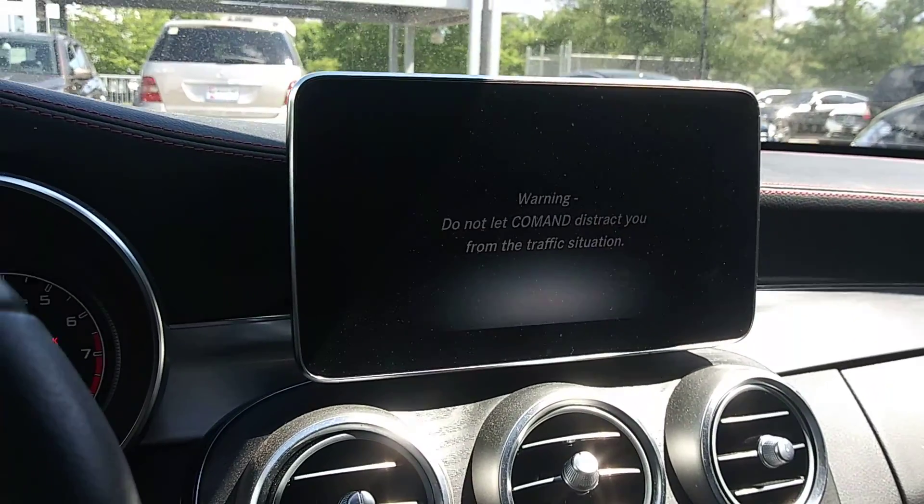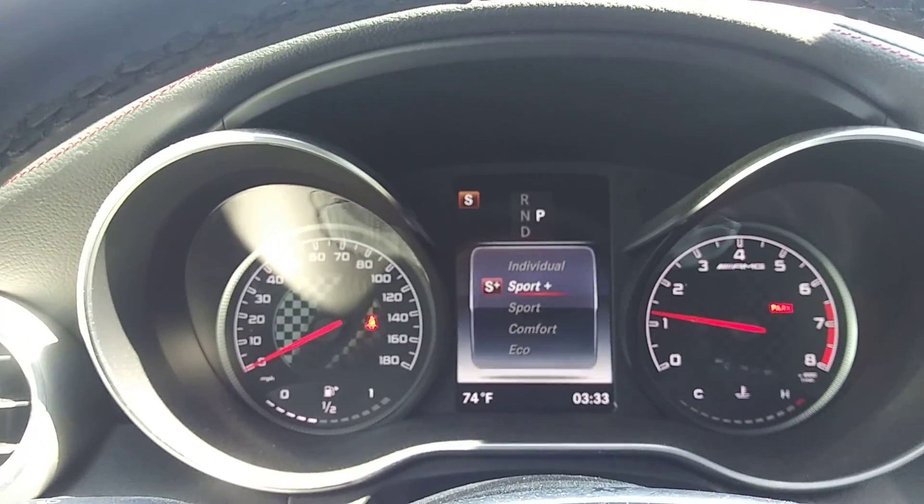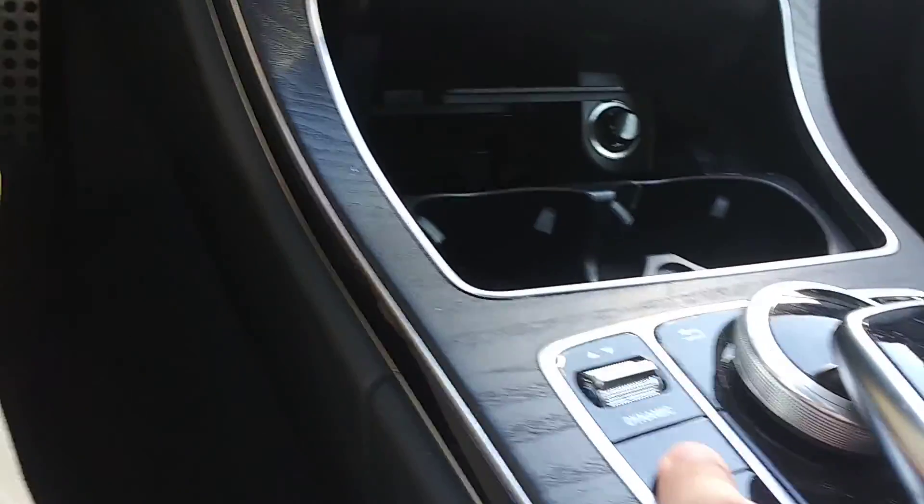It looks like a larger screen here. I've got four driving modes that can be controlled here, so you can get Sport, Sport Plus, Comfort, and Econ. You've got the manual mode, a special suspension change, and vehicle stability assist.